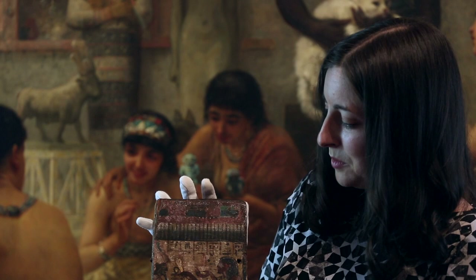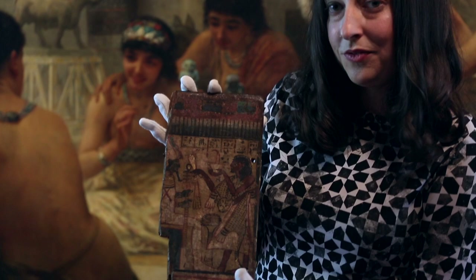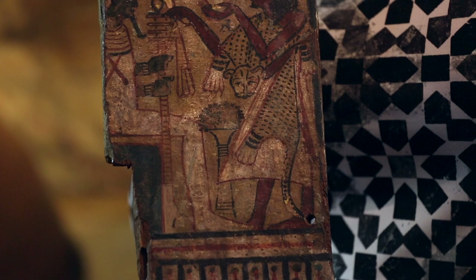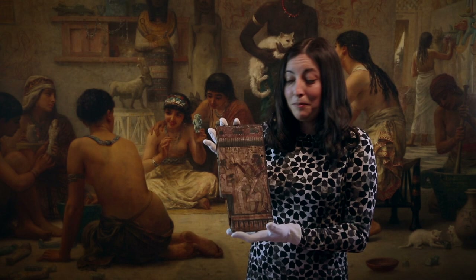This is a particularly beautifully painted example. You can see a depiction of the owner of the shabti box here, and he's wearing a leopard skin — you can actually see the head of the leopard — which indicates that he was a priest. He's shown making offerings to Osiris, the lord of the underworld. And you can see this and many other fascinating things at Townley Hall.